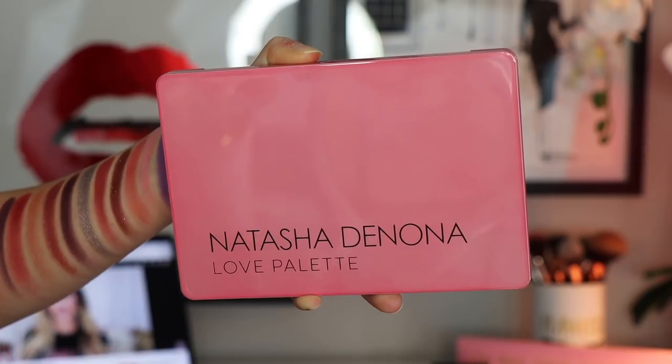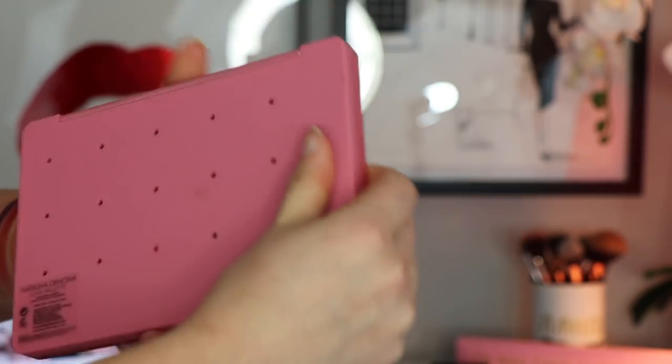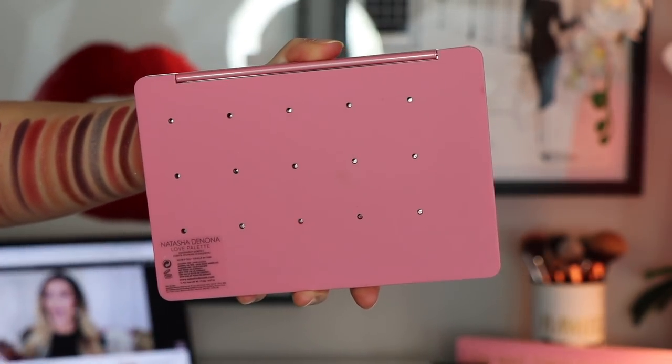The packaging is a hard palette just like the Sunrise Palette, except it's a really pretty pink, which I love. On the back it has holes so you can stick a needle through to pop the eyeshadow pans out if you like to rearrange shadows or put them in a Z palette. Inside you get a nice big mirror and the palette feels very sturdy — great packaging overall.